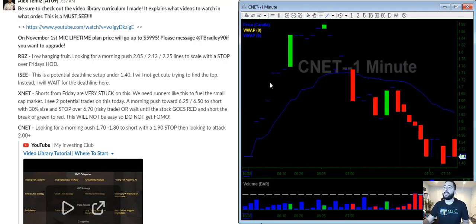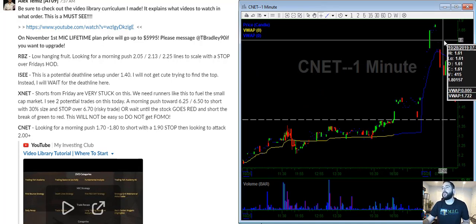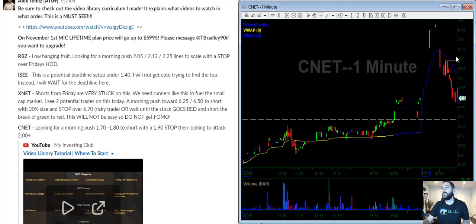Last but not least is CNET. Not really much meat on the bone — I see $1.70 and towards $1.80 a little bit. I'll have limit orders in these areas with the stock above this, so we'll see what happens. I'm recording this at 7:43 AM. If a new stock pops up I'll mention it to the members. We do this video watch list every single day for MIC members. If you have any questions about me or MIC, email Tosh at myinvestingclub.com. Thanks guys.